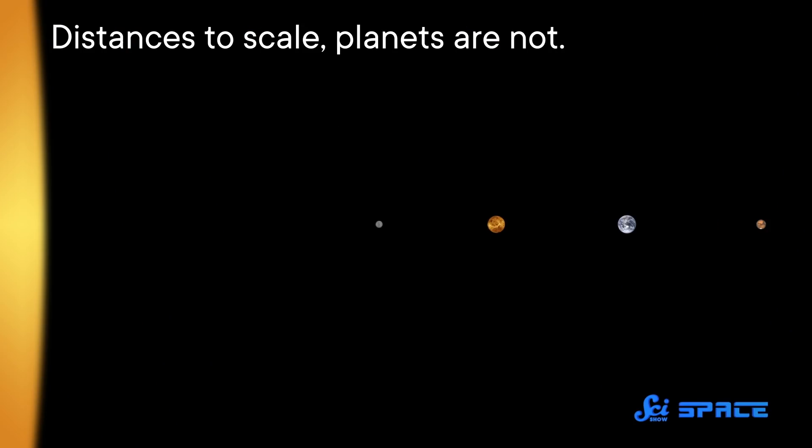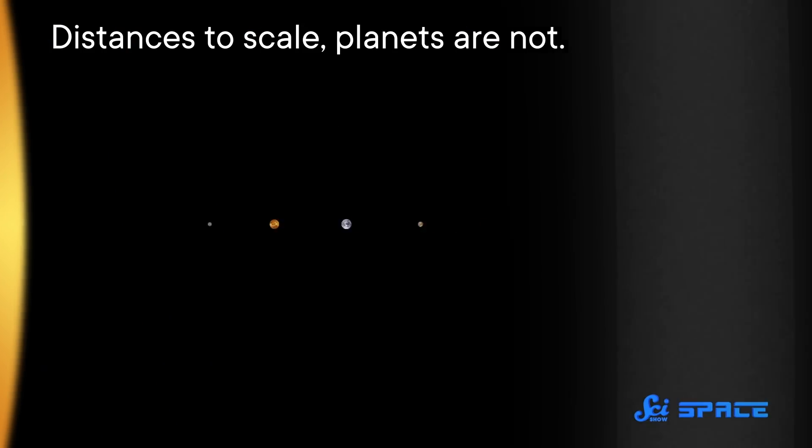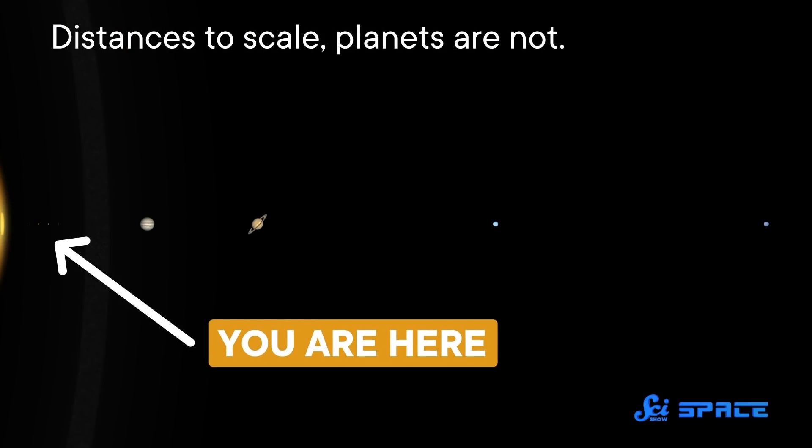If you look at the solar system, one thing that stands out is that it's pretty well organized. The small, rocky planets are all relatively close to the sun, and all the gas giants and ice giants are farther away. Last week in the journal Science Advances, one team might have found out at least a part of the reason why — a huge gap in the dust and gas surrounding an infant sun.